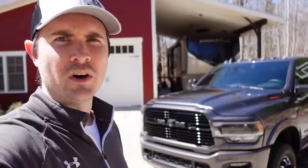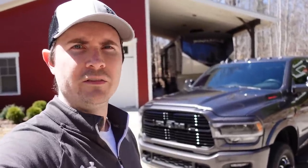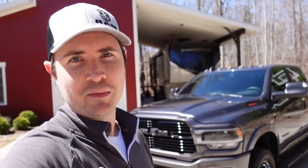Today I'm wearing this hat for a very specific reason. I've been wanting to do this video for quite some time — to talk about what is, in my opinion, the ultimate fifth wheel towing truck. I mean, I spent months tweaking and configuring the build sheet for my truck, going back and forth on different options and researching packages until I finally settled on this.